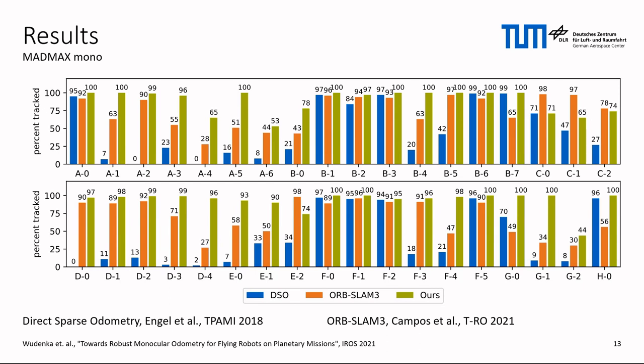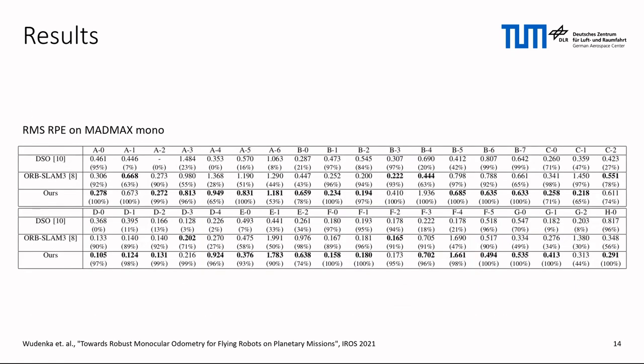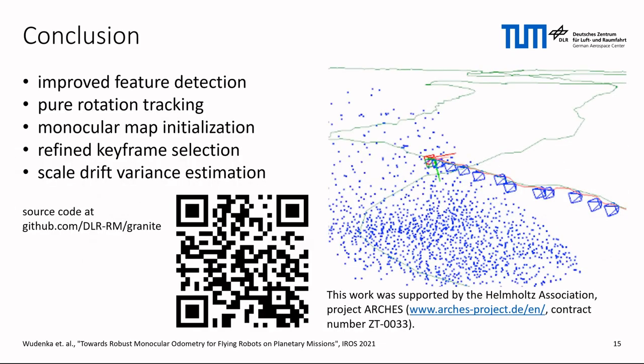When comparing our system to state-of-the-art algorithms, the improvement in robustness becomes apparent. The sequences our system can track consecutively are usually much longer than those of DSO and ORB-SLAM3. The root mean squared relative pose error also proves that our system is locally more accurate. In conclusion, we presented multiple ideas that can make a visual odometry system fit for the next planetary mission. Thanks for listening, and if you like, check out the published source code. The system not only supports monocular setups, but almost any number of cameras.